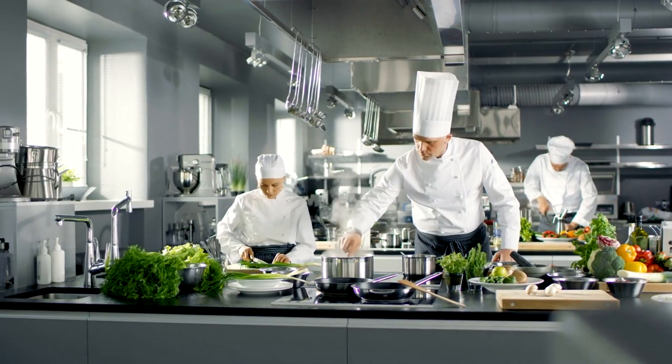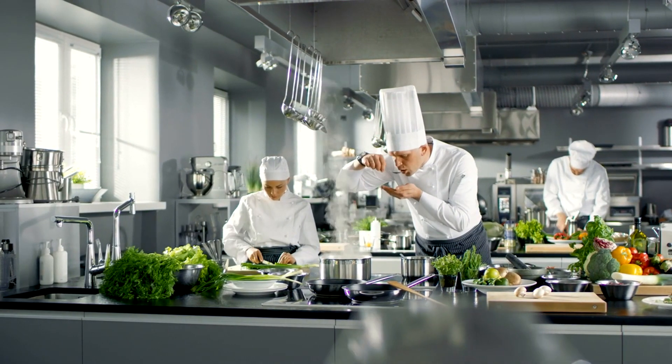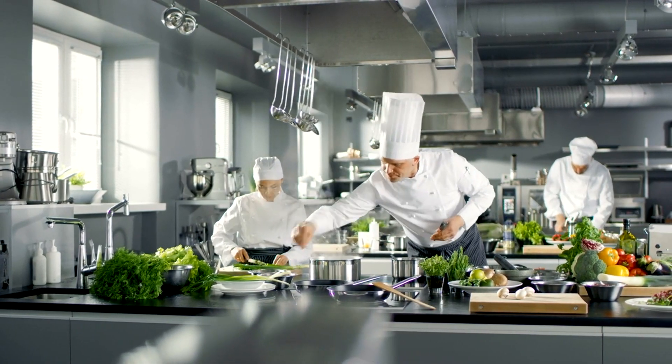With low interest rates and manageable monthly payments, you can invest in top-of-the-line equipment that will elevate both the quality of your dishes and overall customer satisfaction.